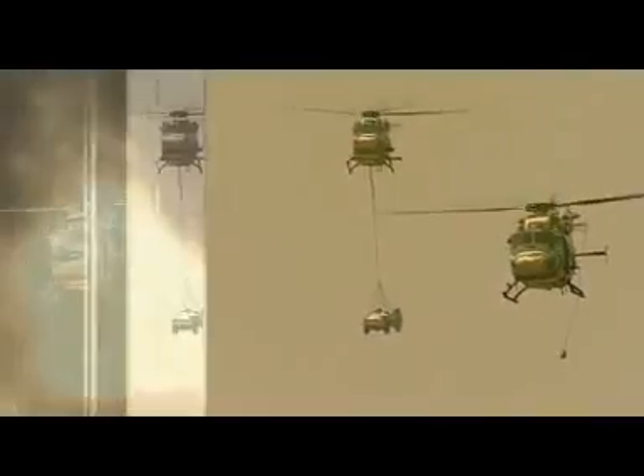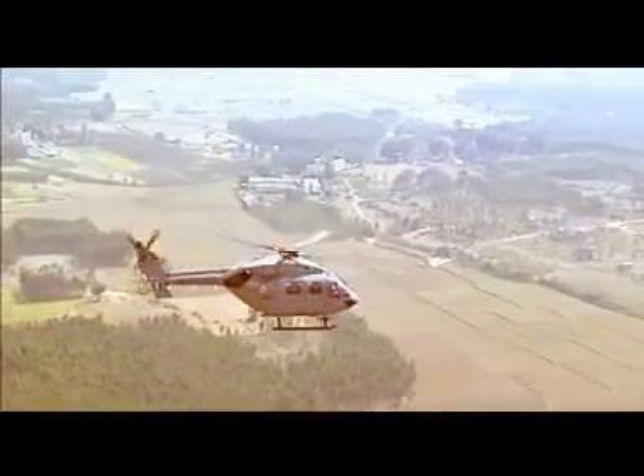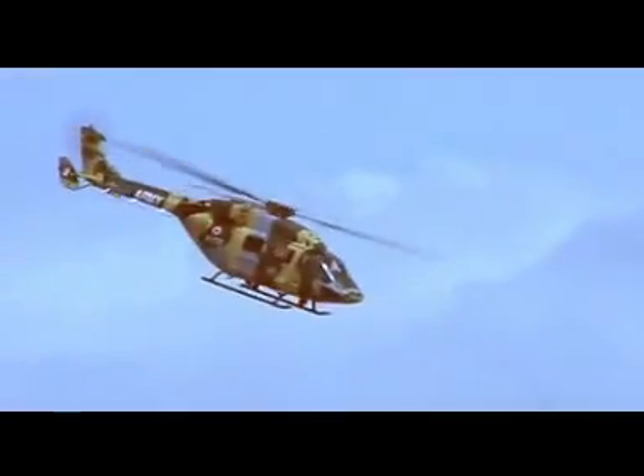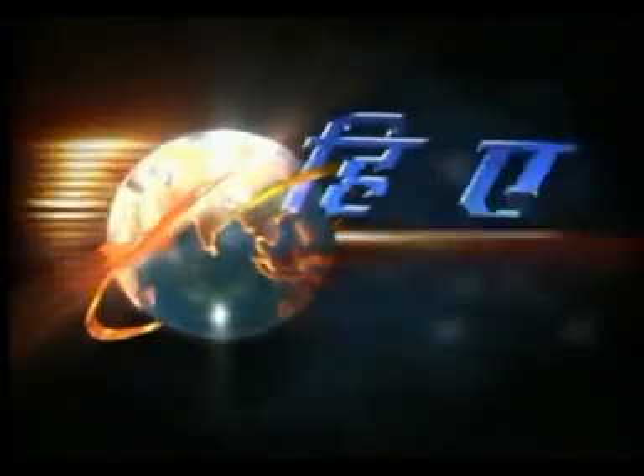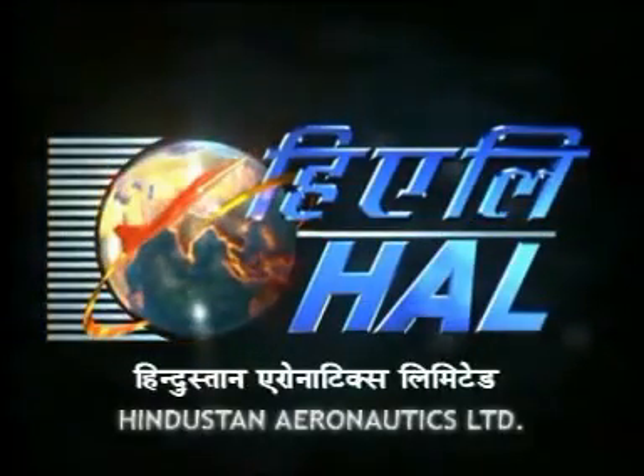Versatile. Agile. Mighty. Shielding land, sea and air. In war and peace. A quantum leap in technology. It flies like nothing else in its class for one simple reason: it defined the class. The Advanced Light Helicopter Dhruv, a tower of strength of the Indian aviation industry, an indigenous product of Hindustan Aeronautics Limited, HAL.